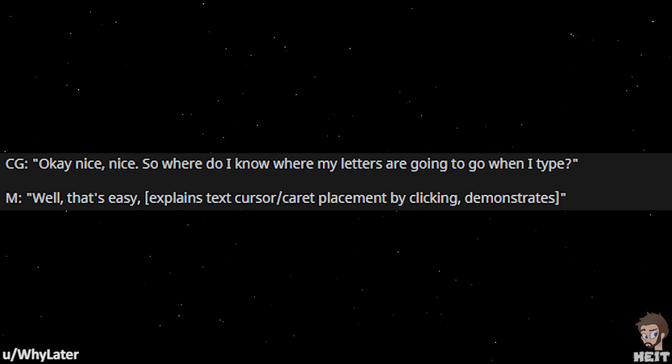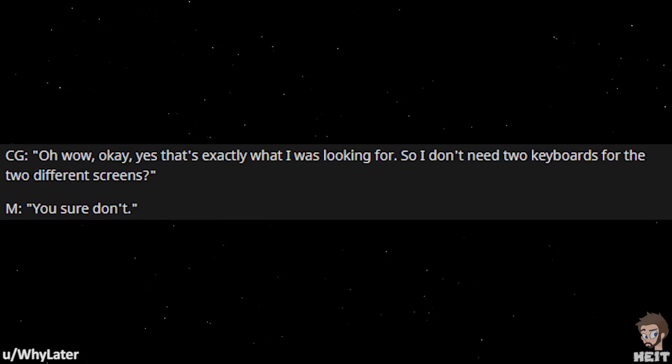Demonstrates. Oh, wow, okay, yes, that's exactly what I was looking for. So I don't need two keyboards for the two different screens? You sure don't.